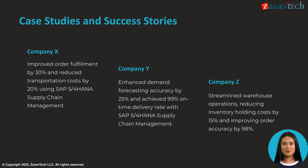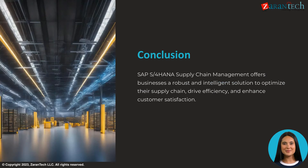SAP S4 HANA Supply Chain Management has delivered tremendous value for companies across industries. Key metrics improved include order fulfillment, transportation costs, demand forecasting accuracy, on-time delivery, warehouse operations, inventory costs, and order accuracy.